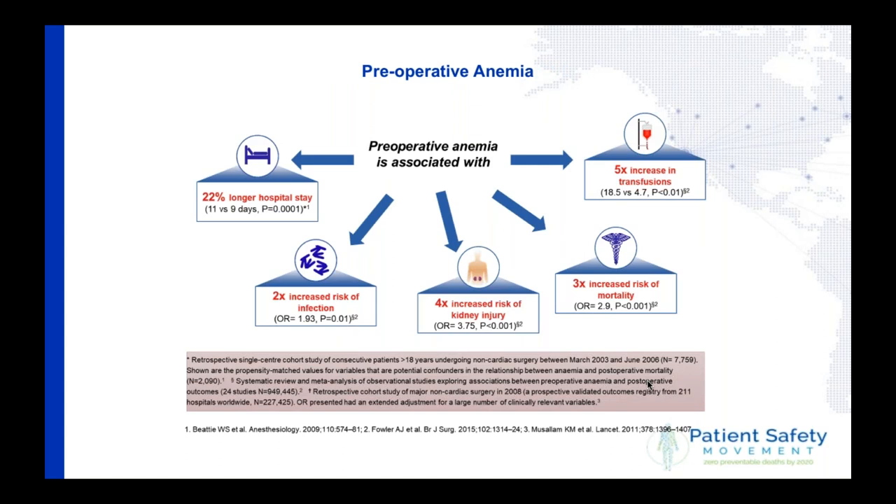To summarize what it means to have anemia prior to a surgical intervention: if you are anemic, you have a 20% longer hospital stay, a two-fold increased risk of infection, a four-fold increased risk of kidney injury, a three-fold increased risk of mortality, and a five-fold risk increase in transfusion. These data are so strong that I ask myself why we are still doing elective surgery on patients with anemia.